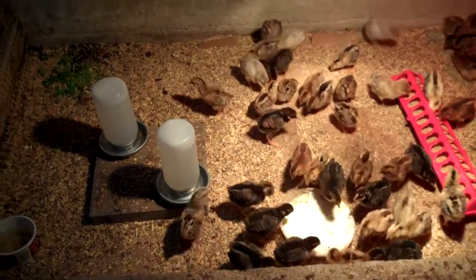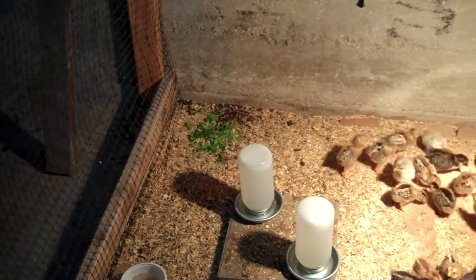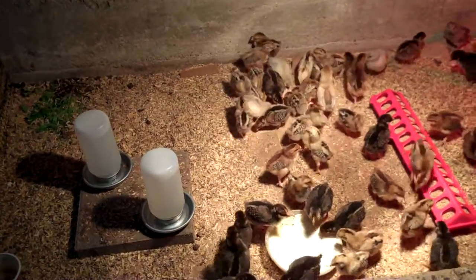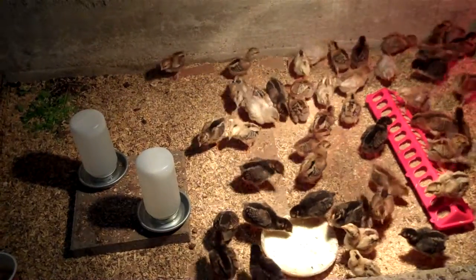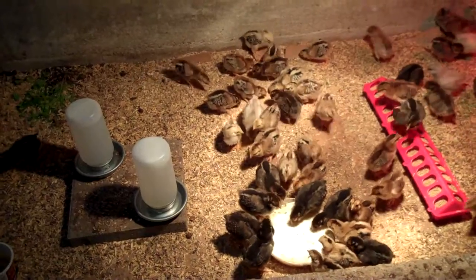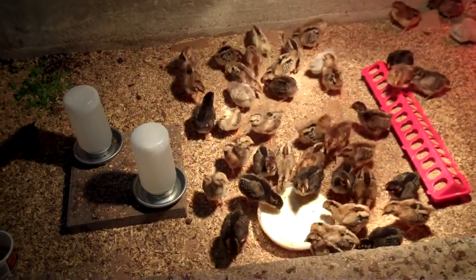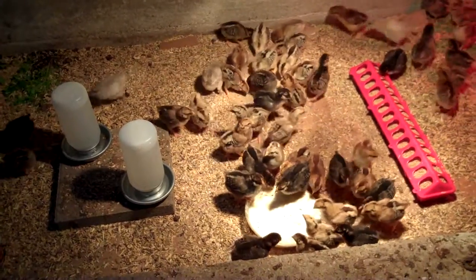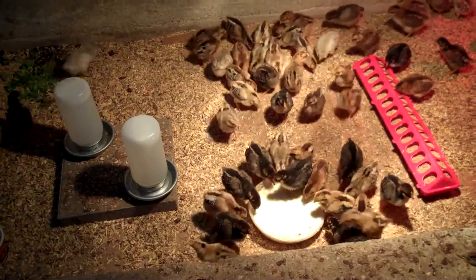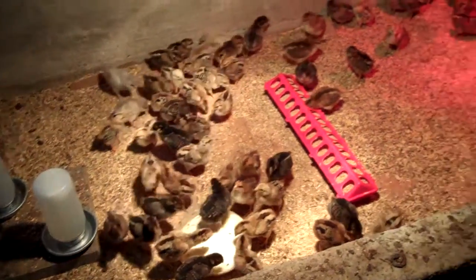Over in the corner I threw some weeds the other day with some dirt, just to give them some outdoors to be poking and scratching through. Giving them some dirt gives them a chance to pick up some outdoor bacteria that will start to get their immune system going. That, along with the sour milk, gives them a good start with their immune system and general health.